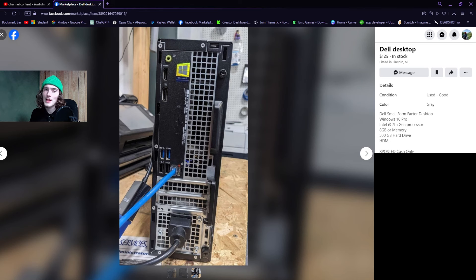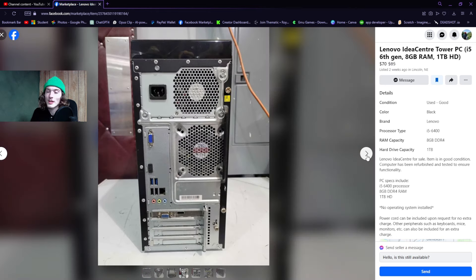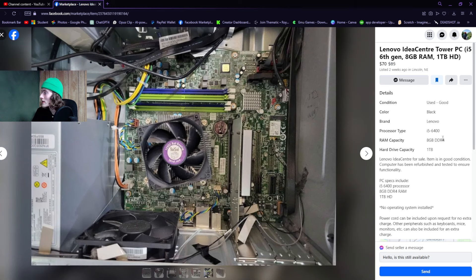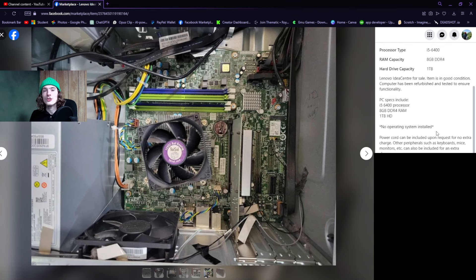If we look at this listing — i3, 7th gen processor — it's a bit more detail, but we still don't know exactly what kind of i3 it is. 8 gigabytes of memory, but again we don't know if it's DDR3 or DDR4. We have a hard drive, but preferably you would want to look for an SSD instead — faster read speeds and faster play speeds. This next one is a good example of what a good listing should look like. It's from a local company. They show the inside of the PC and in the listing details: i5-6400, 8 gigabytes DDR4, a terabyte hard drive, and they include everything about any issues.